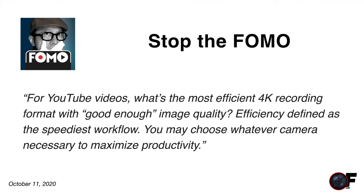Our first question is from FOMO. FOMO asks: for YouTube videos, what's the most efficient 4K recording format with good enough image quality, efficiency defined as the speediest workflow? That's a terrific question. You're looking to reduce the time from when you shoot to when you publish, while still maintaining decent quality.